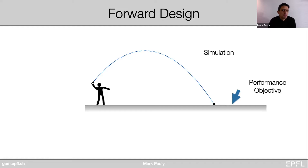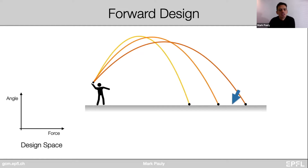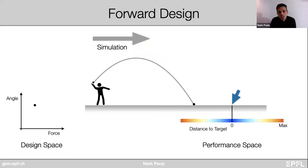I want to walk you through a very basic example to set up the context for our work. Imagine you want to throw a ball — a well-understood physical system we can simulate based on initial conditions. If you have a specific performance objective, such as reaching a certain point on the floor, you have various choices: you can throw the ball at various levels of force, or vary the angle. These two parameters define a space in which you can design a system, and each point in that design space can be mapped to an actual outcome through a simulation process.